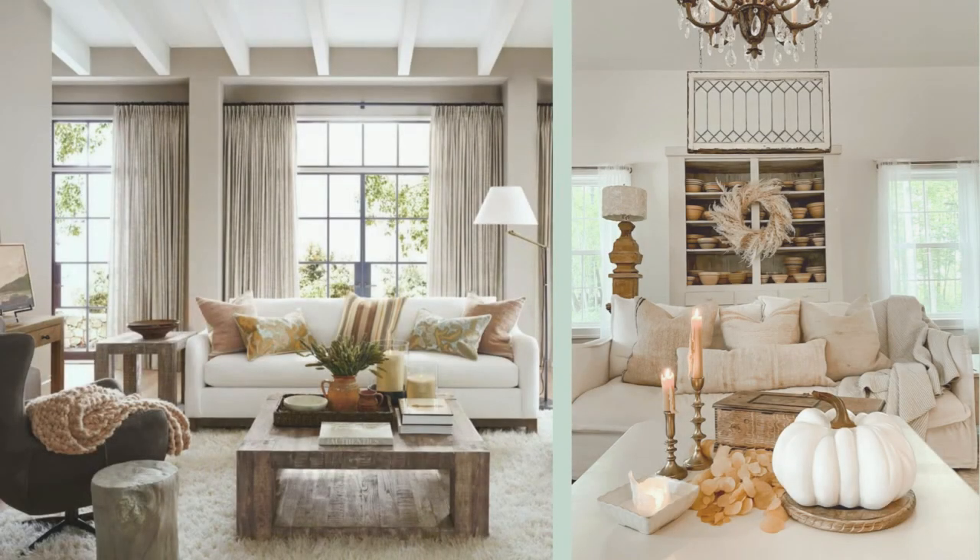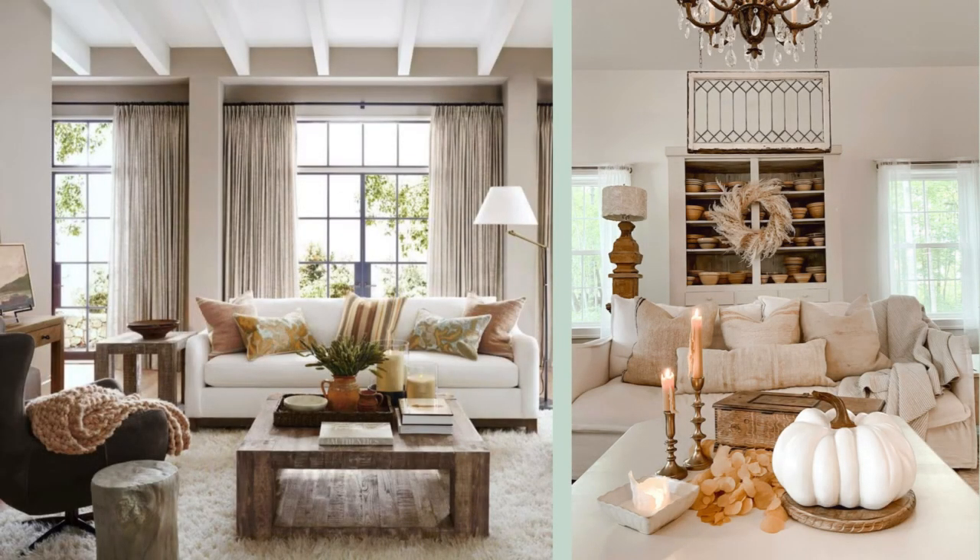Maximizing natural light during the Equinox emphasizes the equilibrium between day and night, embracing the essence of this seasonal shift.